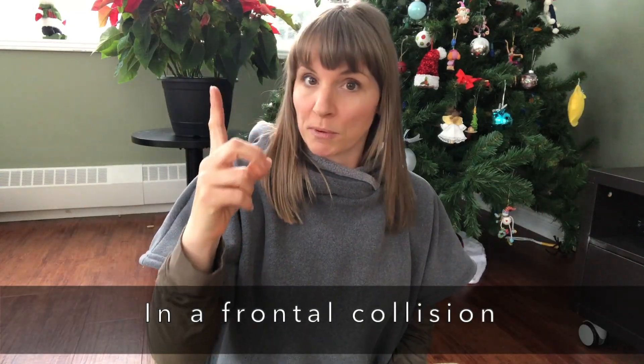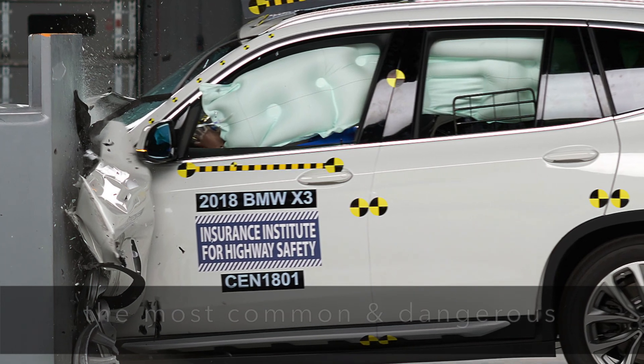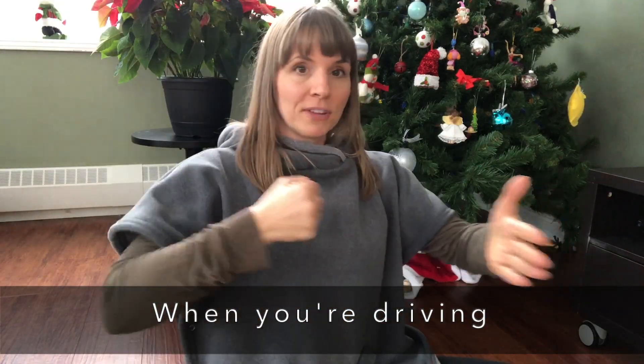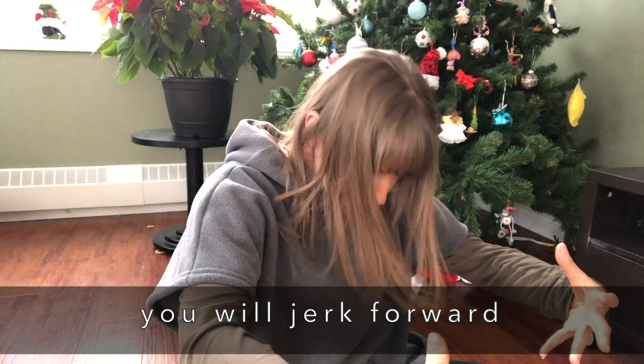So what happens in a frontal collision? A frontal collision is what we're going to look at because it's the most common and the most dangerous type of collision. If you're driving and your vehicle comes into contact with another object and stops, you're going to jerk forward.